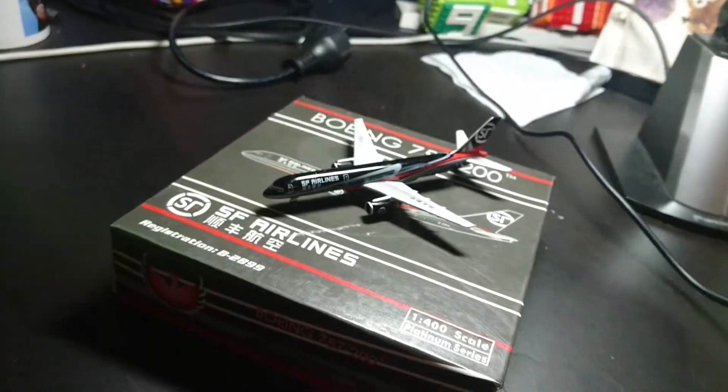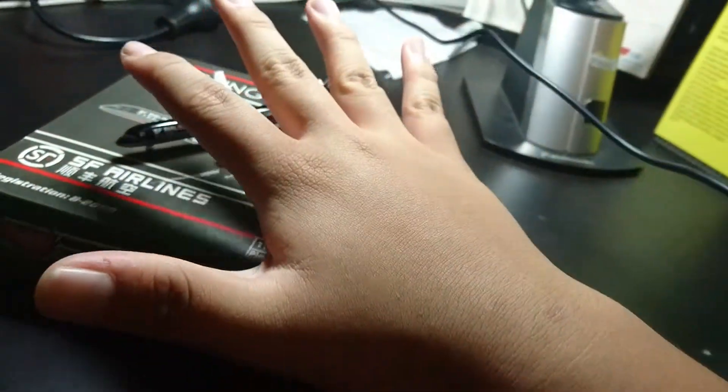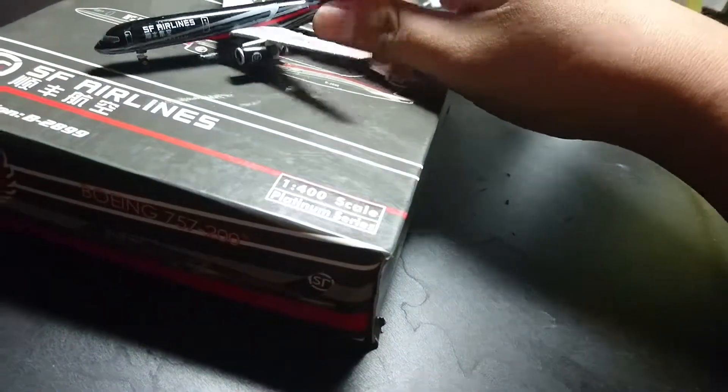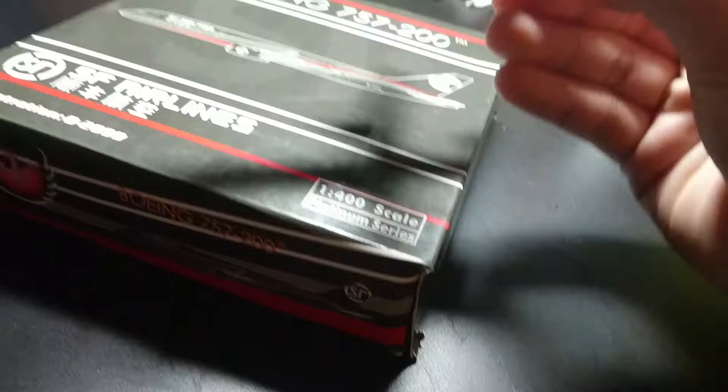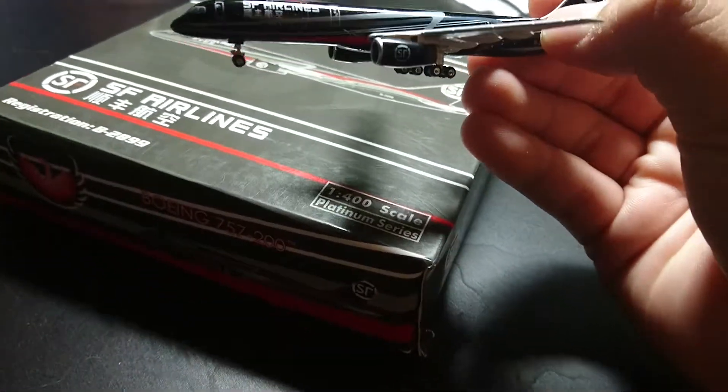Alright, so this is the model here. As you can see, it's pretty small compared to my hands, but it still looks amazing. As you can see, it's a 757.